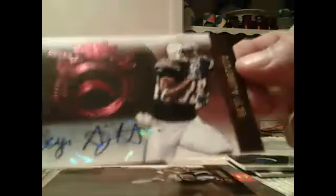This guy from the Chargers, one for the Rams, one for the Lions, and Javid Best.